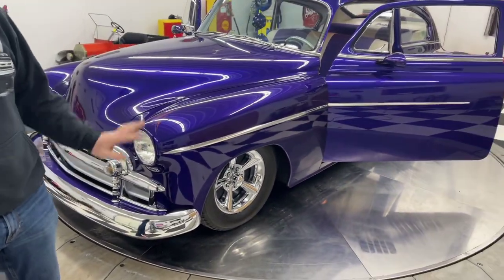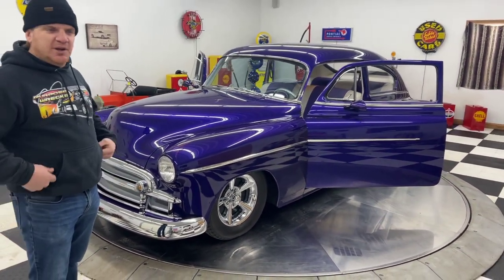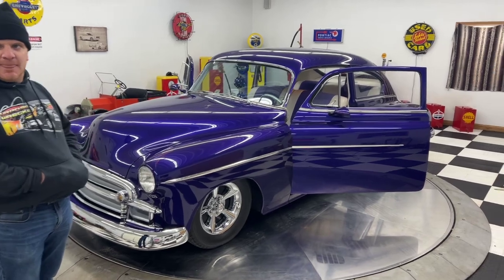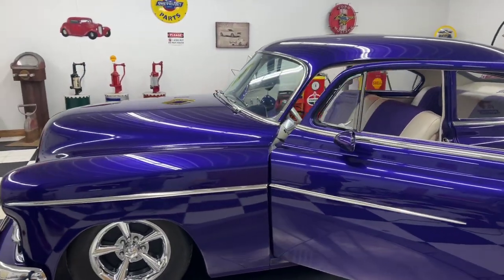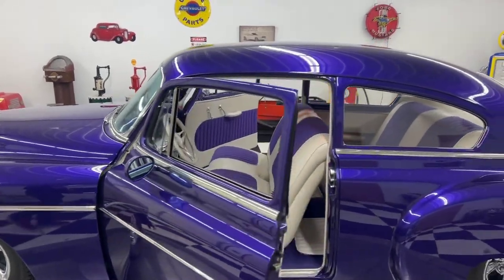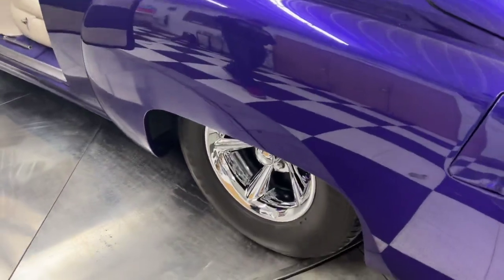This car is going to be priced right too. I'm going to price this car at $39,900 — $40,000 is going to buy this car. That's an outstanding buy on this car, and somebody's really going to get a real masterpiece for $40,000.